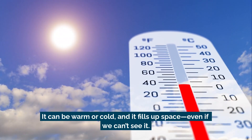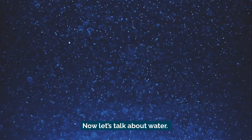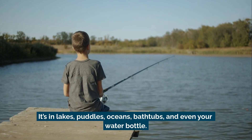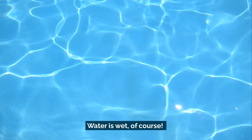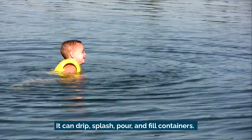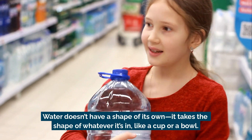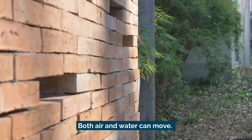Air can be warm or cold, and it fills up space even if we can't see it. Now let's talk about water. You've definitely seen water — it's in lakes, puddles, oceans, bathtubs, and even your water bottle. Water is wet, of course. It flows and moves around things. It can drip, splash, pour, and fill containers. Water doesn't have a shape of its own; it takes the shape of whatever it's in, like a cup or a bowl.